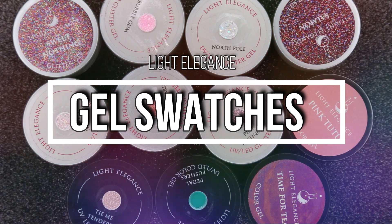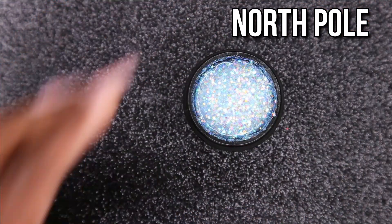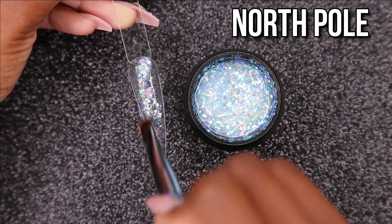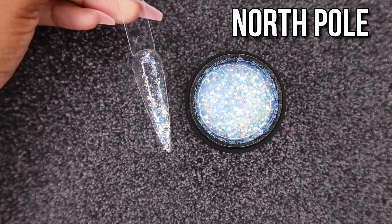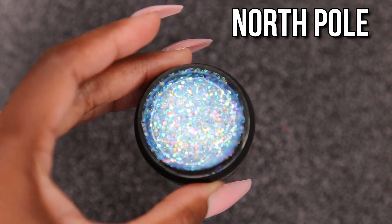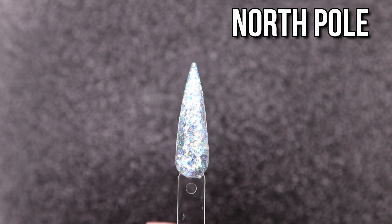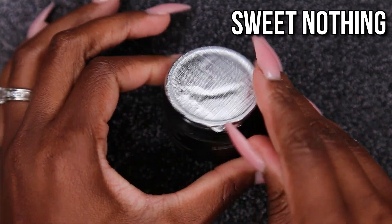Now we're going to get into the gel swatches. We're going to start with North Pole — when I opened this I was like, I need some happiness in my life right now, and this gel was it. It's absolutely sparkly and really pretty — I was like, why didn't I buy this sooner? The sparkle in person is a lot more intense than on camera, it is very beautiful. If you don't have it in your collection I would recommend it — it would look so perfect for winter nails or just summer nails, layered over a pink or something.